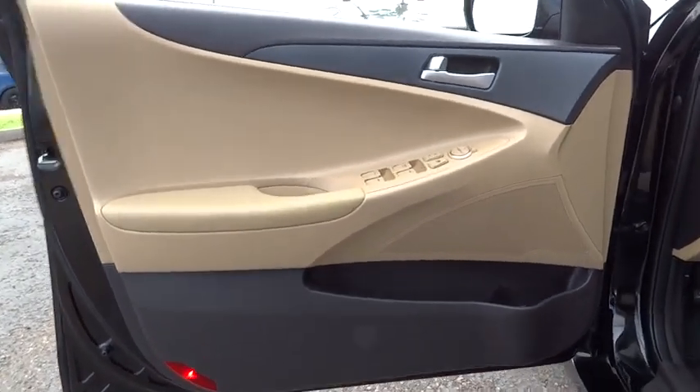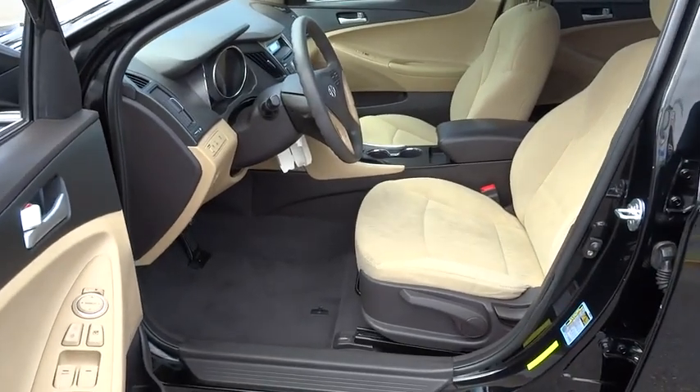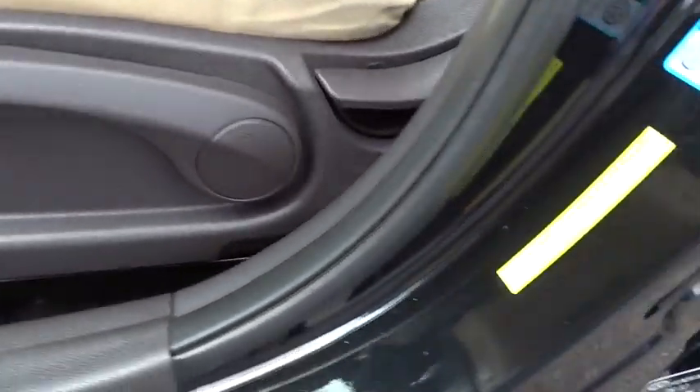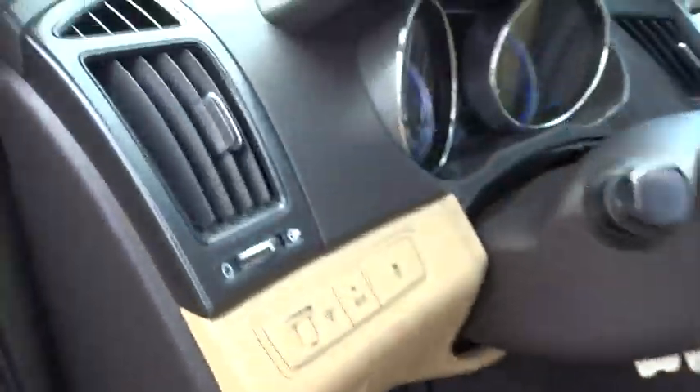FWD, rear defrost, AM-FM stereo radio, trip computer, CD player, passenger airbag, power windows, MP3 player, bucket seats. Searching for a dependable vehicle that looks great too?